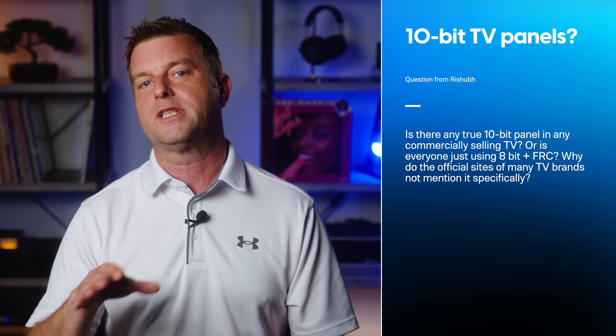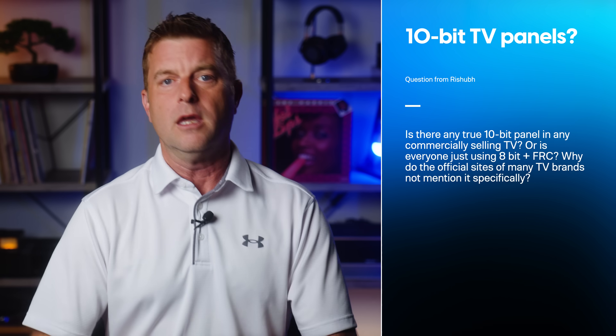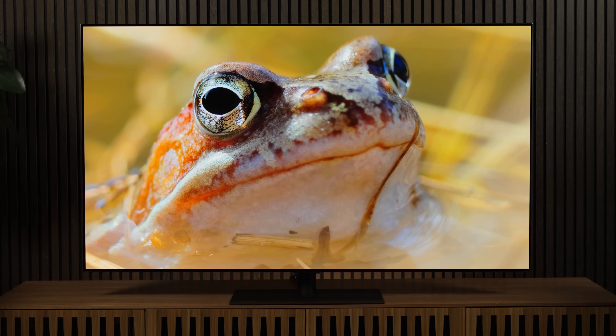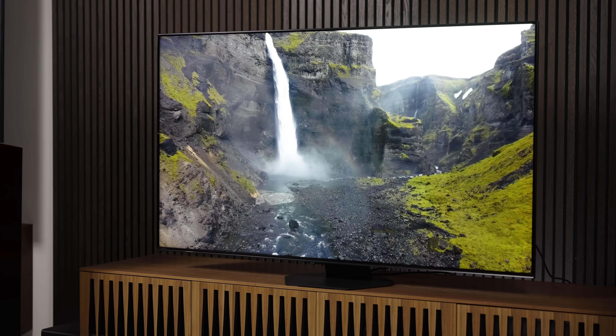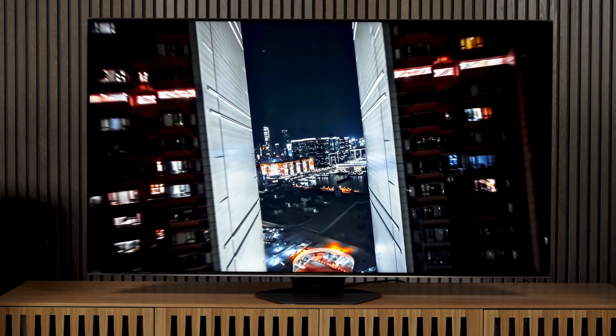Reshub K writes: is there any true 10-bit panel in any commercially selling TV, or is everyone just using 8-bit plus FRC — which stands for frame rate control? Why do the official sites of many TV brands not mention this specifically? I want to say just about every 4K OLED TV these days has a native 10-bit panel, and many, if not most, premium LCD TVs do as well. Why this isn't a specification that brands are more transparent about is a mystery to me — though I'd speculate it could cause more confusion for more folks than it actually helps. I could make confirming the native bit depth of a TV panel a core part of my reviews going forward — toss it in the Nit Nerds section: is it VA, IPS, or ADS? Is it 10-bit or 8-bit plus FRC? If enough of you want it, I'll just start doing it. Let me know down in the comments.